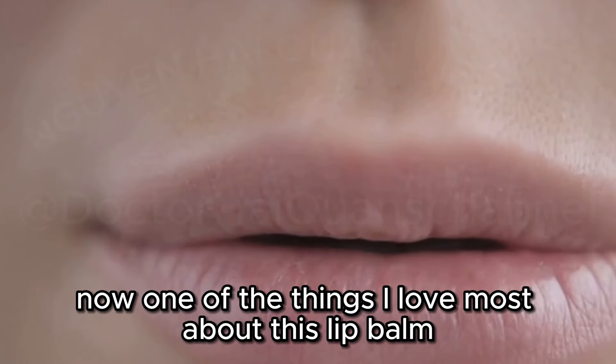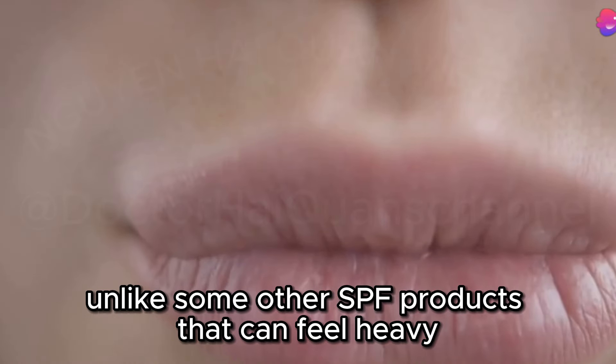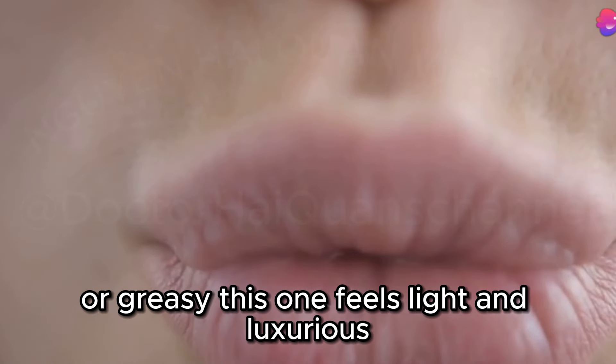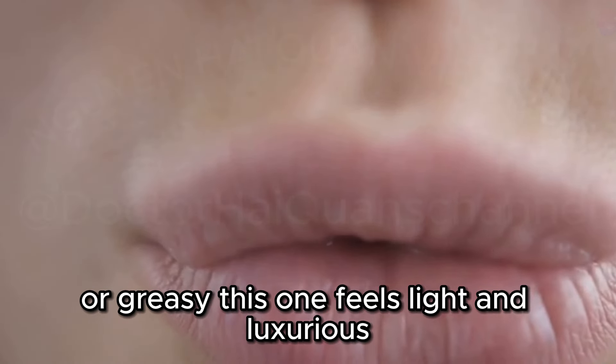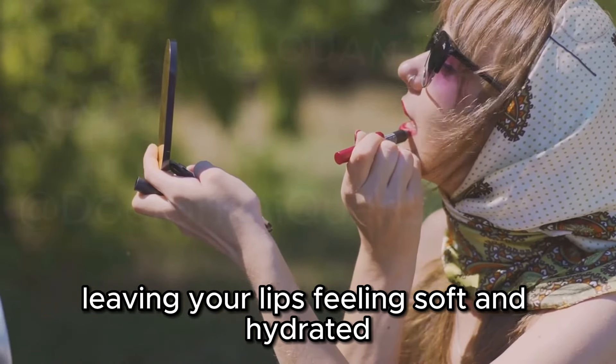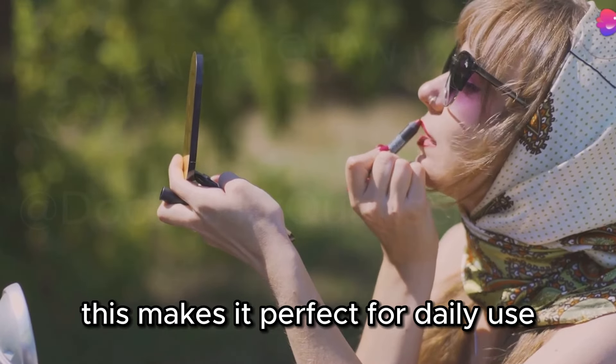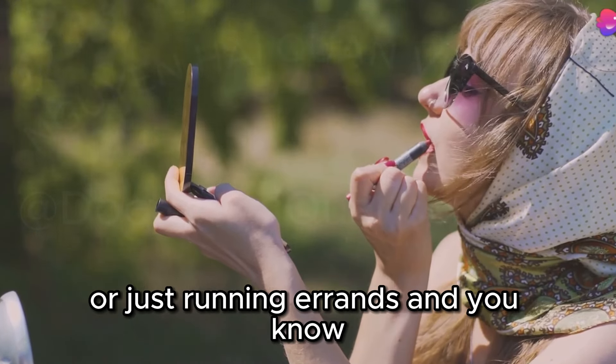One of the things I love most about this lip balm is its incredibly smooth and comfortable texture. Unlike some other SPF products that can feel heavy or greasy, this one feels light and luxurious. It glides on effortlessly, leaving your lips feeling soft and hydrated without any stickiness or residue — making it perfect for daily use, whether you're heading to the beach or just running errands.